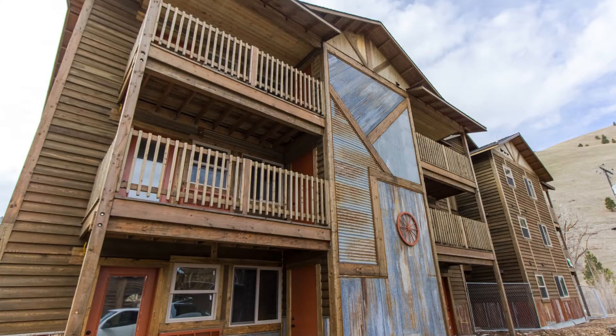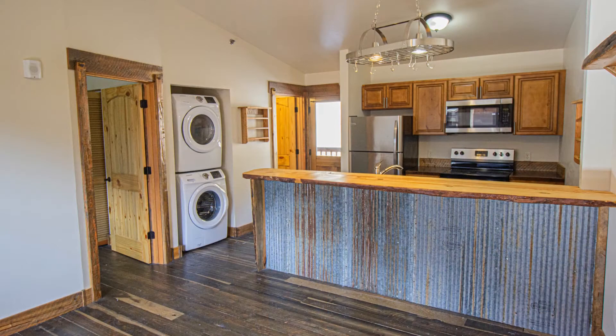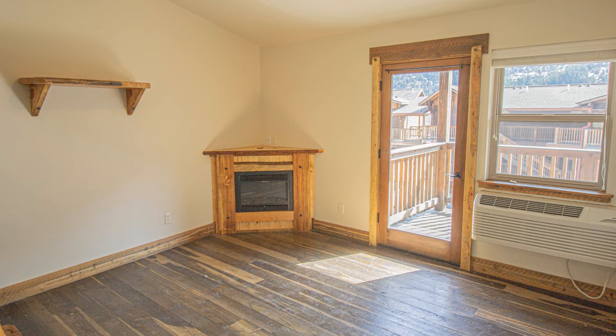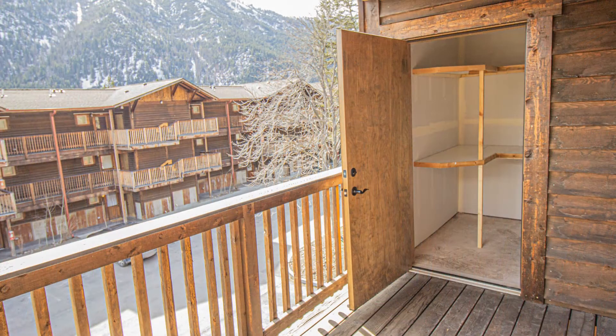Escape to a brand-new and modern resort-style living at Lolo Peak Village with our luxury one-bedroom and two-bedroom apartments. You will definitely love the acid-washed concrete or rough-sawn hardwood flooring, the electric fireplace, private patio or balcony, and a storage closet.